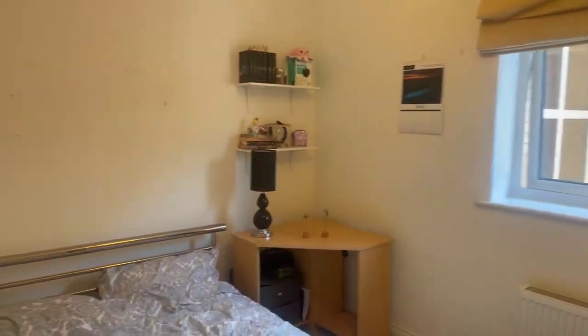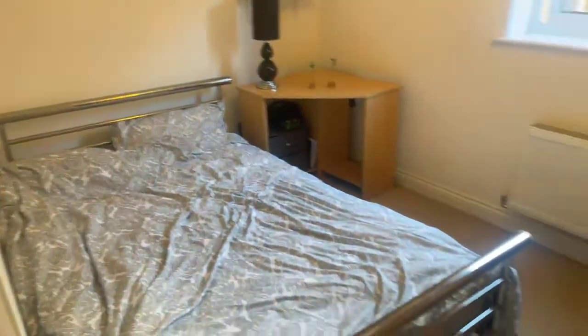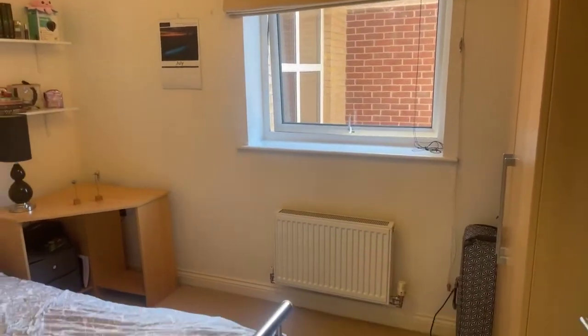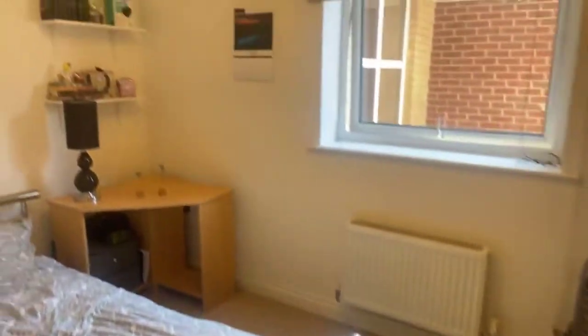Just outside the bathroom you have bedroom number one which is the smaller of the two, but still a good sized bedroom. You have white walls which will feature throughout the property, a nice large window so you've got lots of natural light coming in, and then the brown carpet which will also feature throughout the property as well.